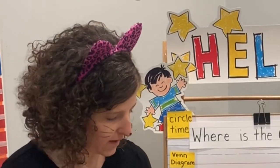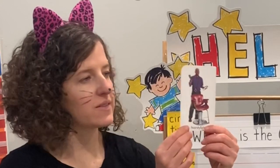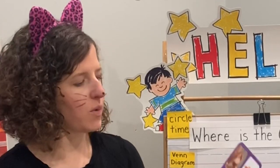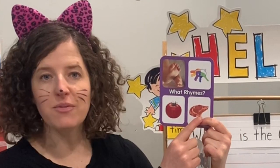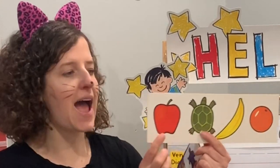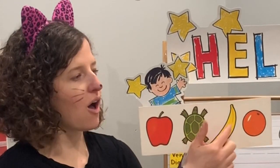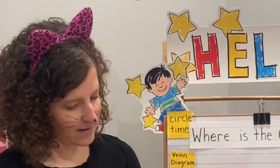We have just a couple of cards today. Our community helper is someone who cuts your hair — could be a stylist or a barber. What rhymes with meat? Feet! What sounds the same at the end — meat rhymes with feet. What does not belong? The turtle does not belong. These are all fruit — is a turtle a fruit? No way, it's an animal. It does not belong.